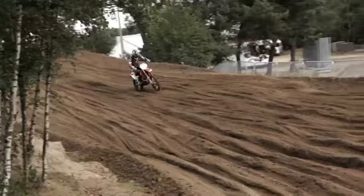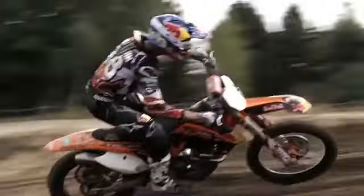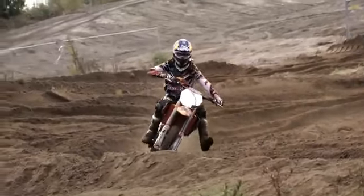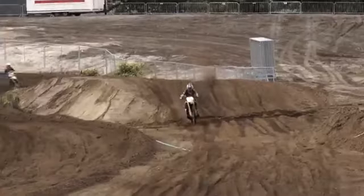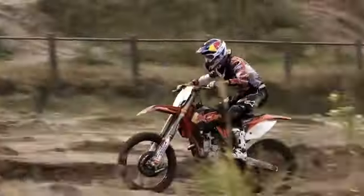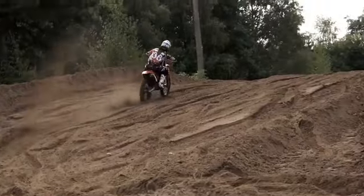I'll be second at MXoN — it's really, really good results. But second, a lot of times you want to win. It's kind of tough but we try our best, and it's only one race, three motos, and anything can happen. You can crash, have a bike problem or whatever. That's why it's a really tough race.